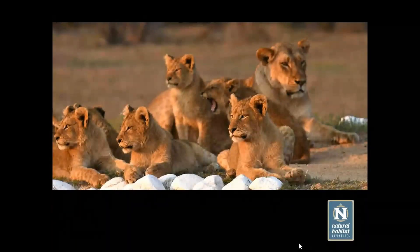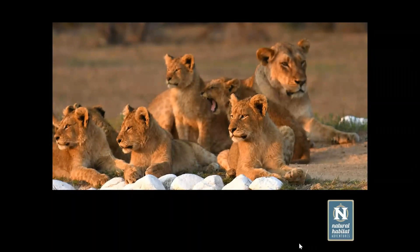This particular pride is a well-known pride within the greater Sabi Sands and greater Kruger. On this particular day they had decided to take up residence right on the airstrip — the white stones in the foreground are markers for the airstrip that spell out the name of the reserve. This very social structure that young lions grow up in is in significant contrast to leopards, which we'll talk about a little bit later on.